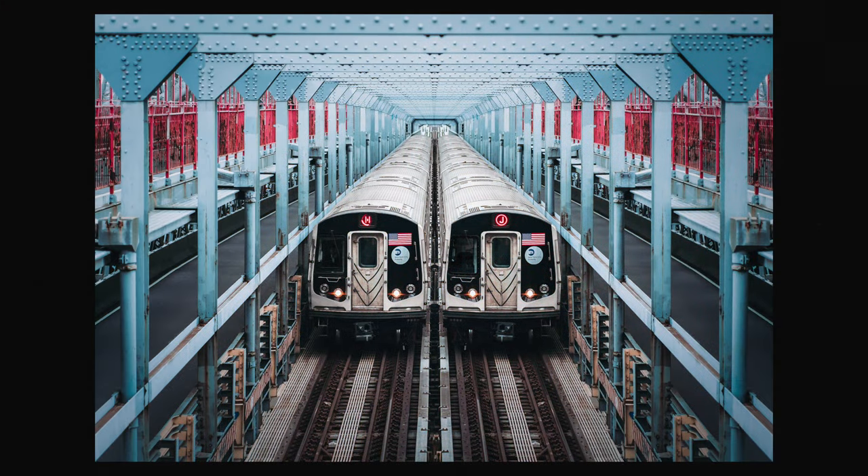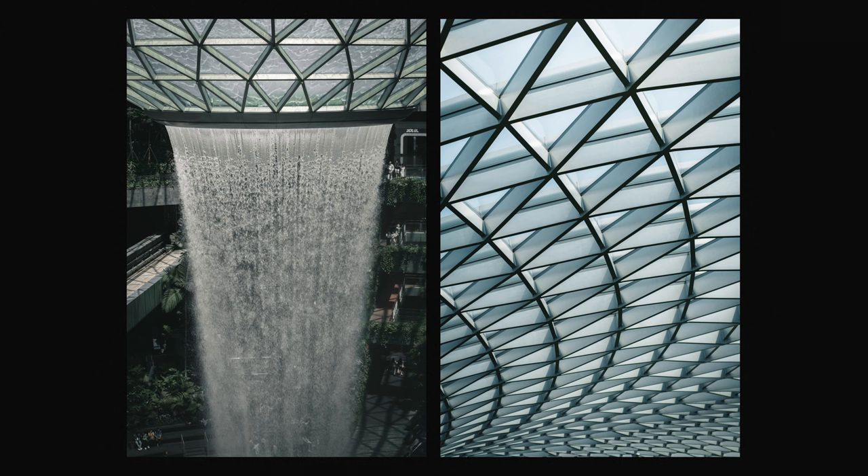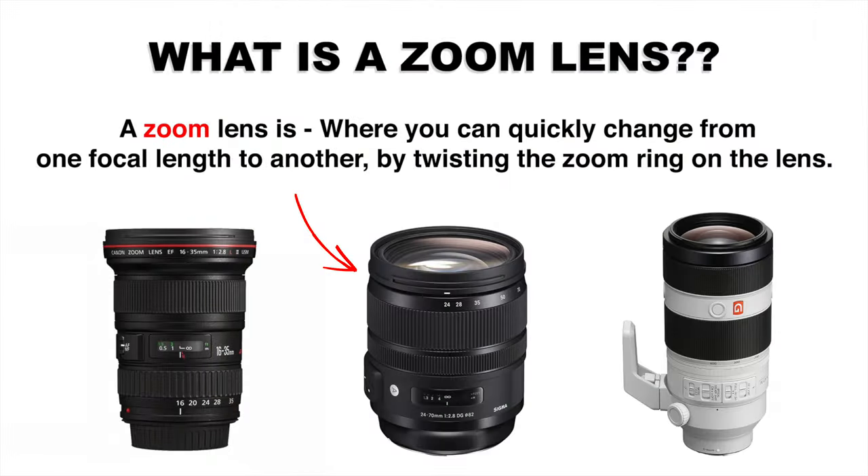For example, at 24mm you can shoot wide landscapes; at 35mm you can capture more environmental portraits; and at 70mm you can capture detailed shots of a location — and that's all coming from one lens.